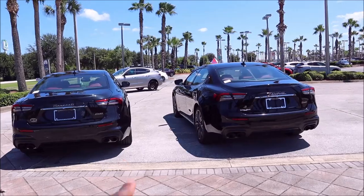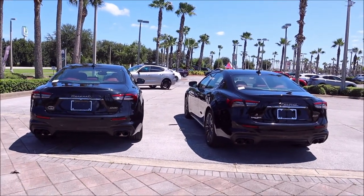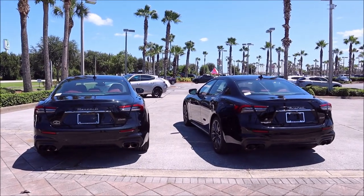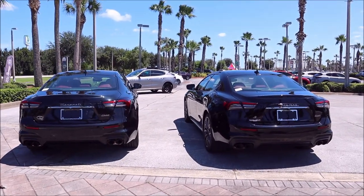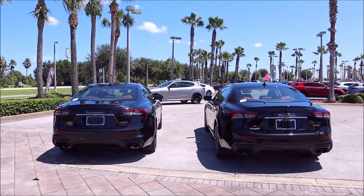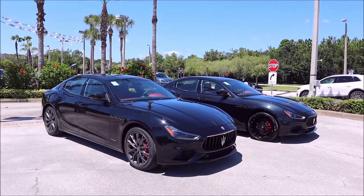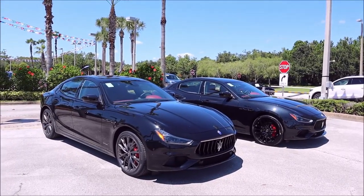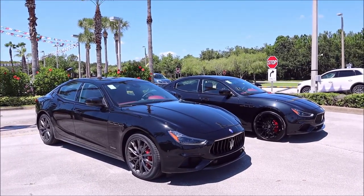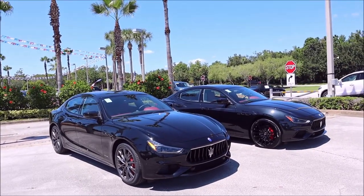If you guys haven't already, make sure you like the video and subscribe to the channel. It helps build up the channel's growth and I get more opportunities to put these beautiful Italian machines right in front of you as soon as they come out. Thank you for the support and let's get started. Now for the 2022 model year, Maserati has made some very small changes to the Maserati Ghibli, which is why I wanted to do this video. I felt like it was important for you guys to see the differences between the two models.